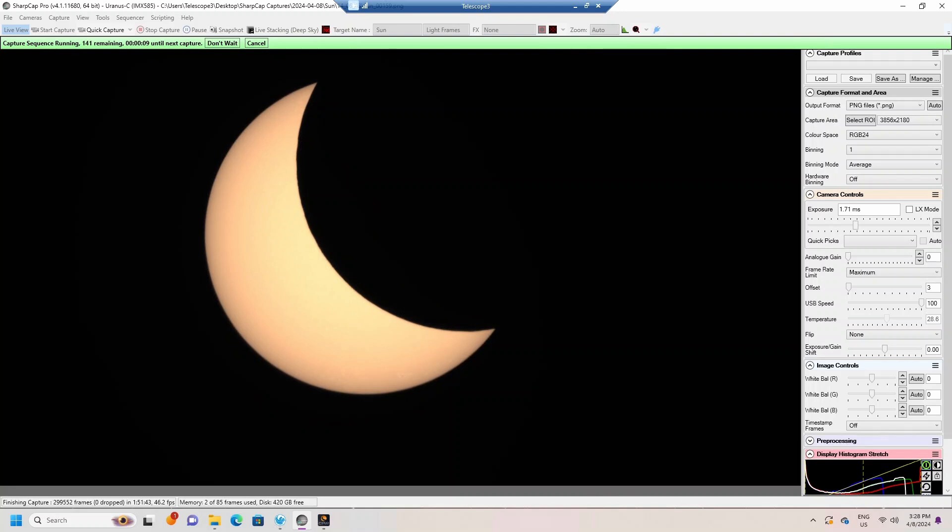Here I am capturing the eclipse of the Sun with my system editor and capture software. This is SharpCap Pro, and I'm capturing the Sun using the ED-80 telescope with the solar filter on it. There you can see the Sun slowly being eclipsed as the shadow of the Moon starts covering the Sun.